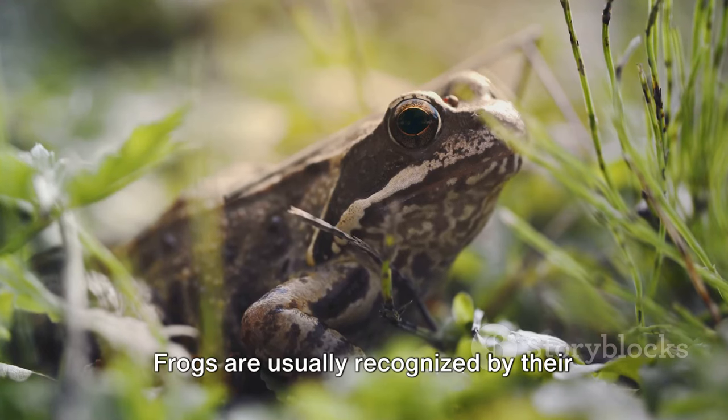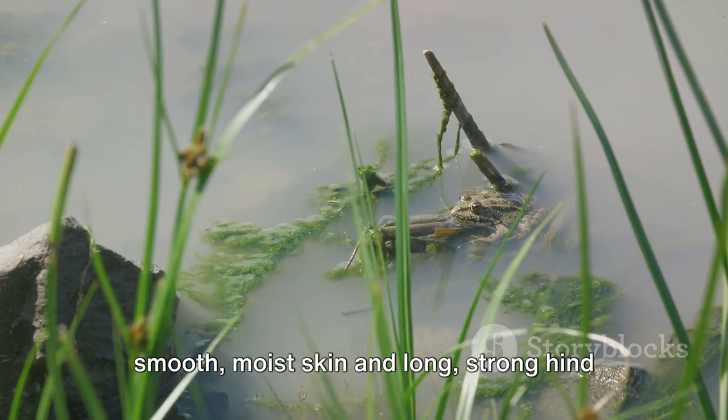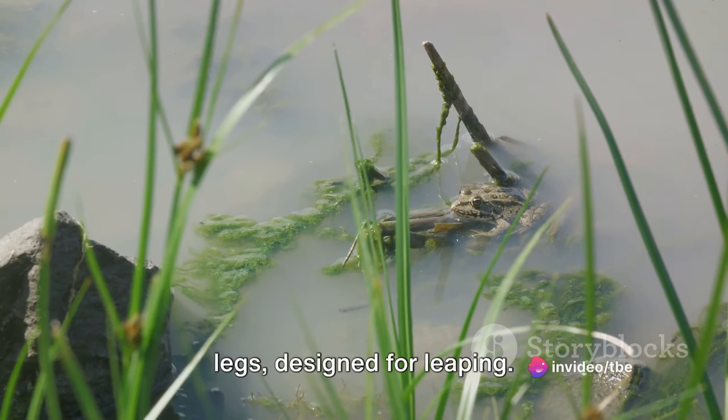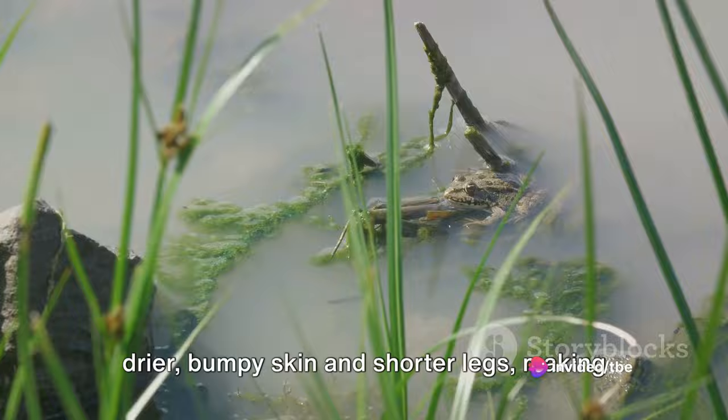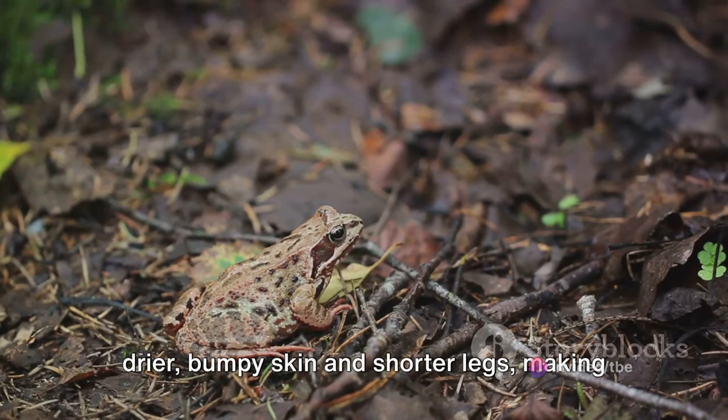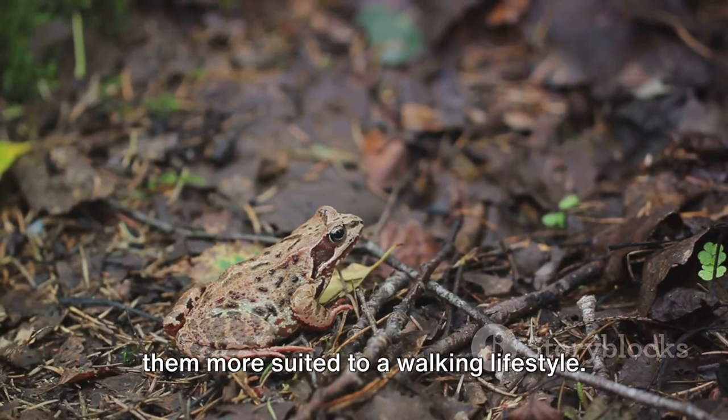Frogs are usually recognized by their smooth, moist skin and long, strong hind legs designed for leaping. Toads, however, are known for their drier, bumpy skin and shorter legs, making them more suited to a walking lifestyle.